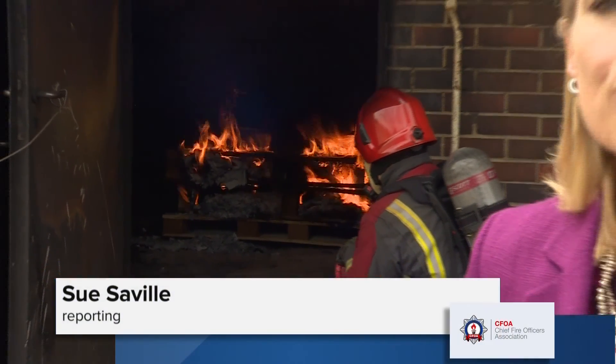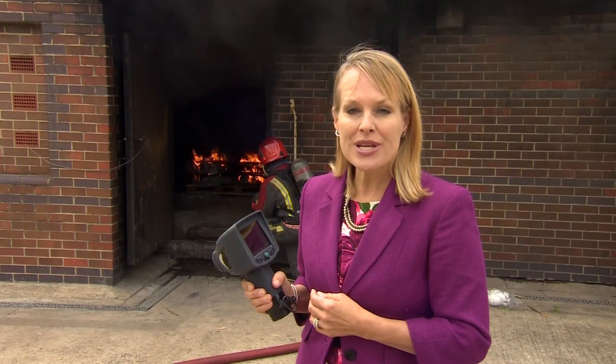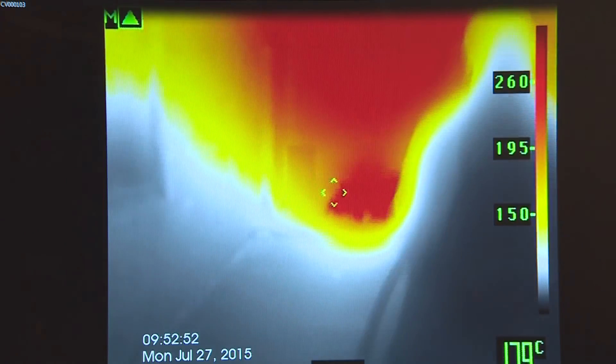Firefighting has been transformed by kit like this — a thermal imaging camera which acts as a high-tech extra pair of eyes, increasingly relied upon to help save lives. The images recorded in the fire training house can then be analysed to learn about fire behaviour and arm teams with better information.